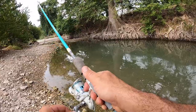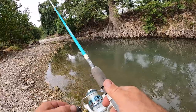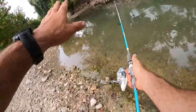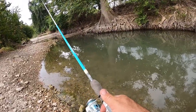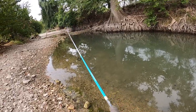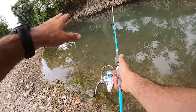They want to hit it as soon as it hits the water. Oh, little bass came off when he jumped. Had another hit right there — yeah, they're over there in that deeper spot.